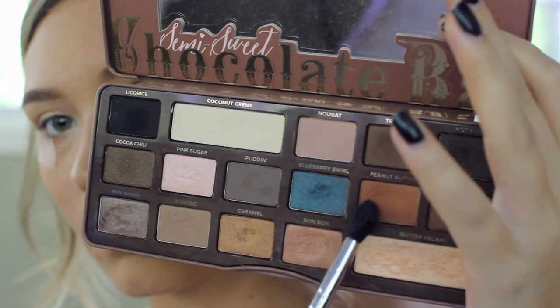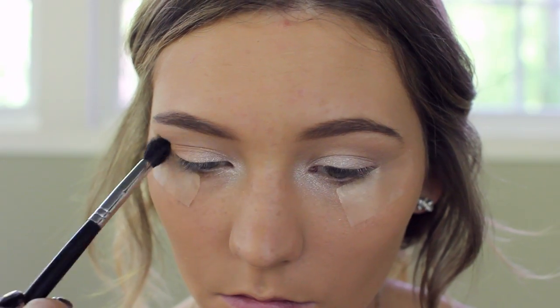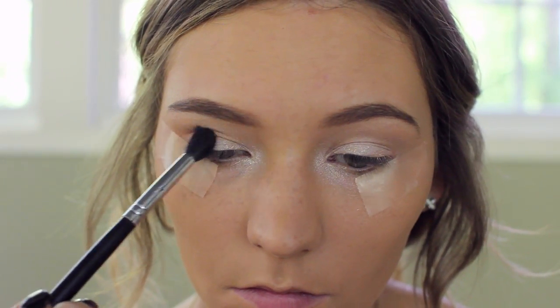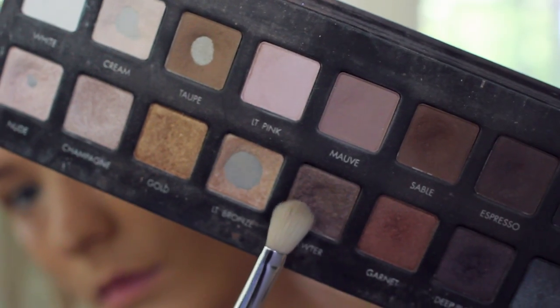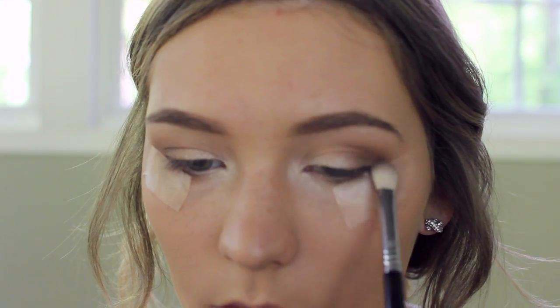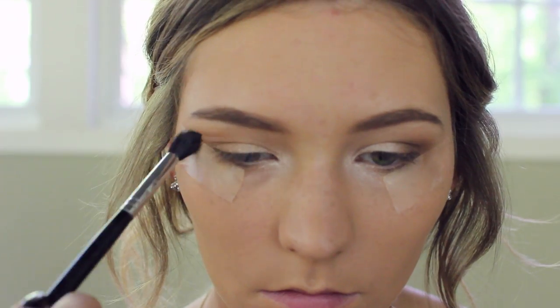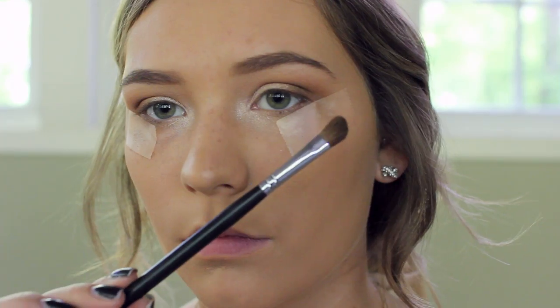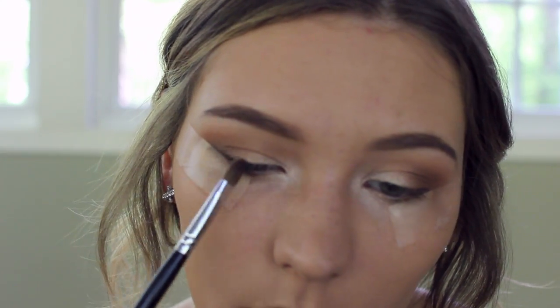I'm putting the lightest shimmery shade on my lids, then blending an orange shade into the crease — this is my favorite transition shade, it's from the Too Faced Semi-Sweet Chocolate palette. Then moving back into my Lorac palette, I'm taking the shade Pewter, which is kind of a darker but shimmery brown, and adding that into the outer corners. Then I'm going back and blending with the orange shade.